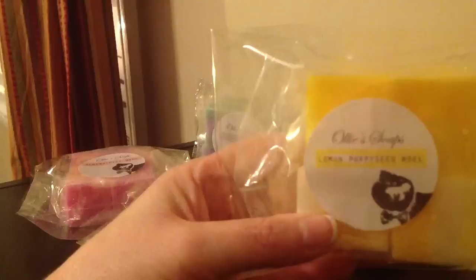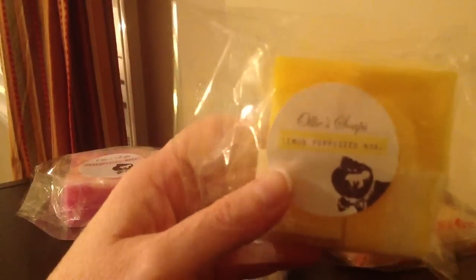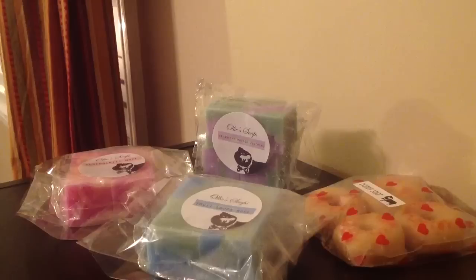Lemon Poppy Seed Noel — everything I got has Noel at the end of it almost. I love my lemon scents and I love Noel, and this was really good. It was so creamy and it's got that really good lemon scent — not like cleaner lemon but the good bakery lemon. It is awesome.